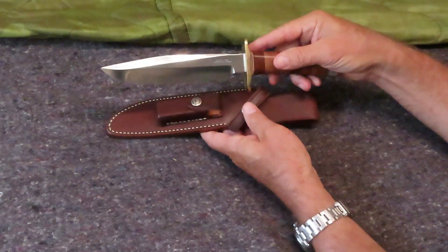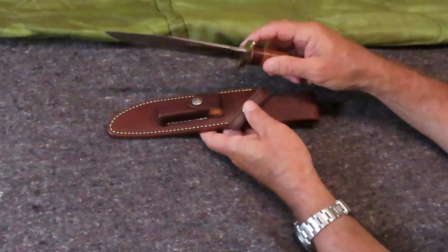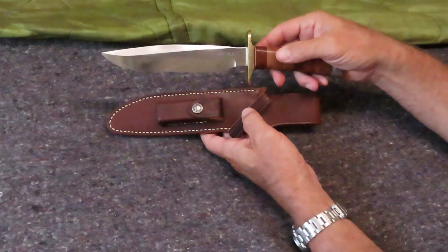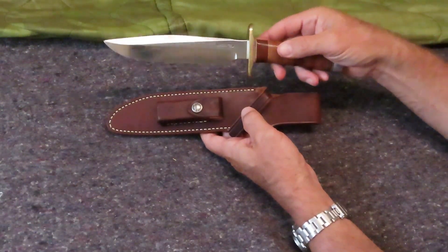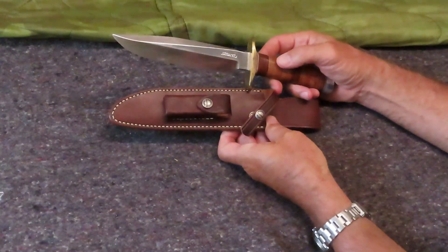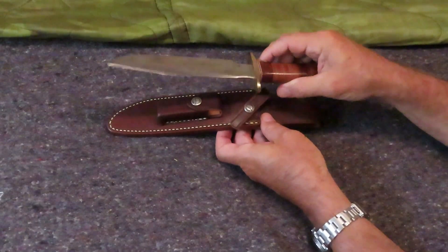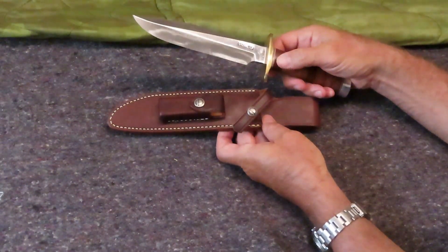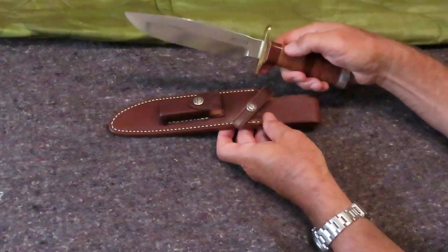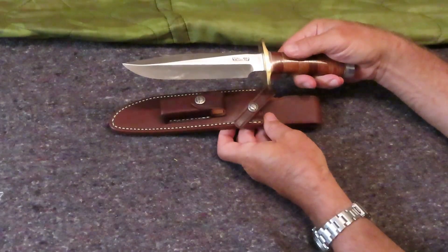Being the good uncle that I am, I called up Randall Knives in Orlando, Florida and ordered my nephew one of these so he could have some quality cutlery should he need it — and he was in a position where he was going to need it. I called up Randall Knives and they said, 'Great, it's going to be probably an 18-month backorder.' I said, 'Hey, I'm getting this for my nephew — he's just completed RIP and he's going to one of the Ranger Battalions.' And Randall Knives, being Randall Knives, said they'd get it to him in three weeks. So I did. They're a quality company — can't say enough for them.